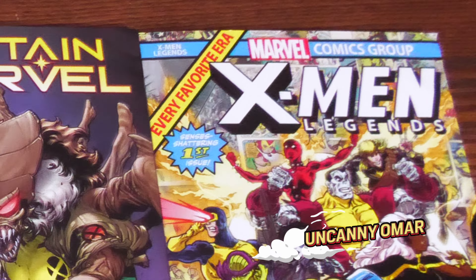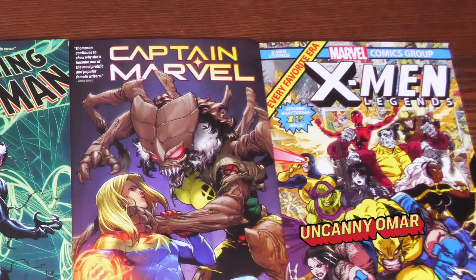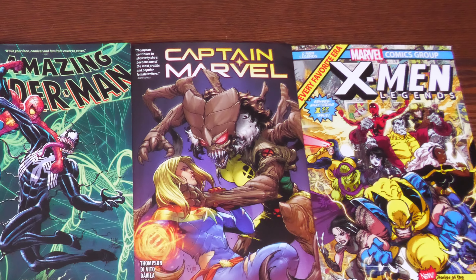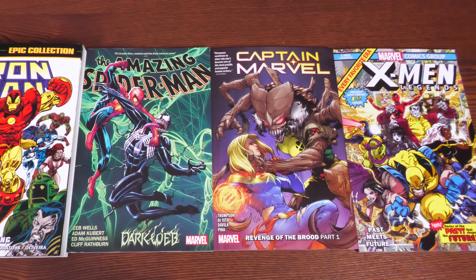How's it going, all you mentees? Uncanny Omar here from Near Mint Condition, the home of collected editions. Join me today for my weekly overviews of books from Marvel Comics.